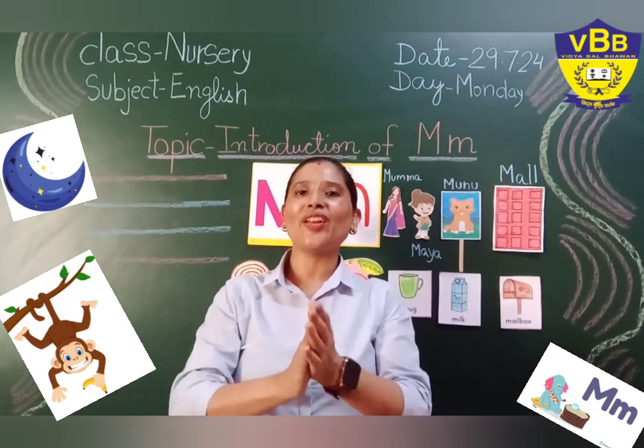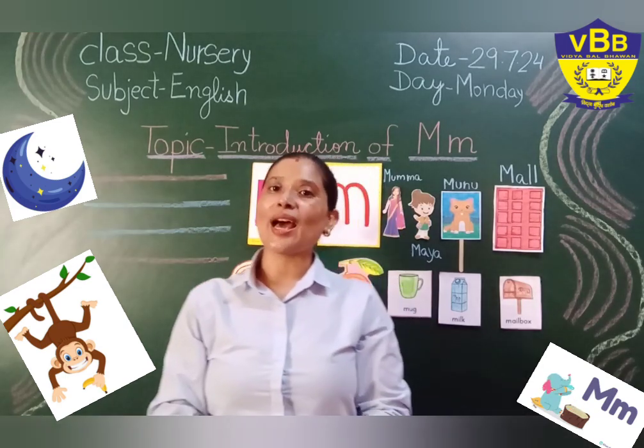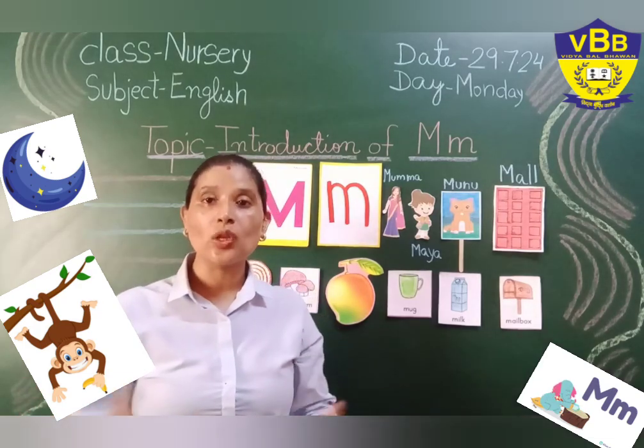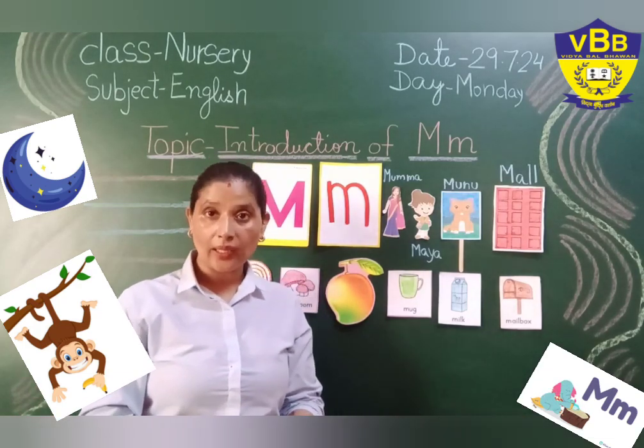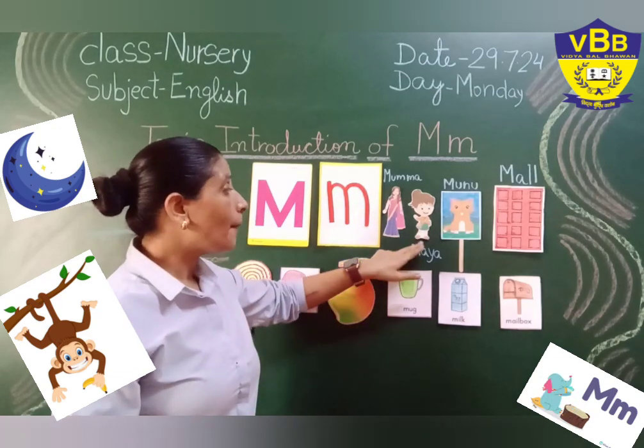Very good! Very good! Now, my little tiny toes, I am going to tell you the story of letter M. So, once upon a time, there was a girl. Her name was Maya.